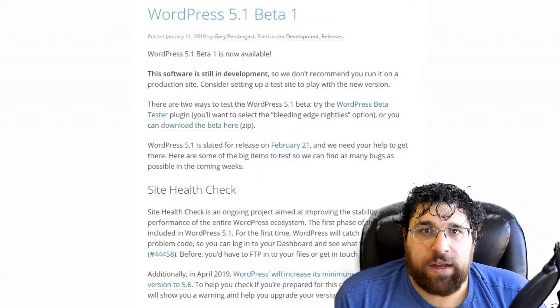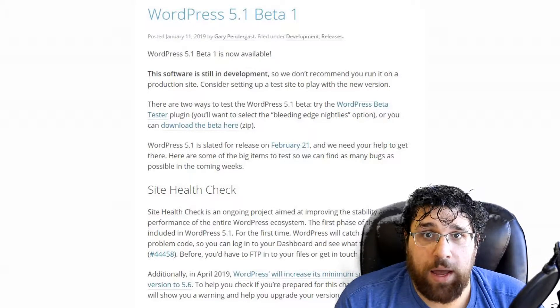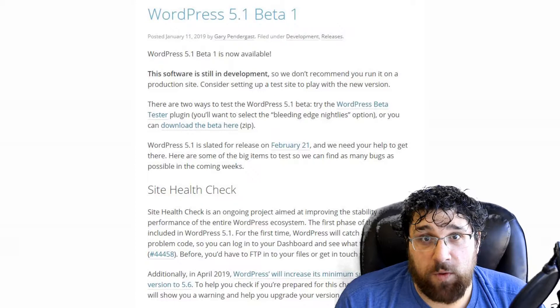If you're waiting until WordPress 5.1 has some more maturity, then this release when it comes out in February might be worth testing out. It is likely the version we will recommend to our clients.